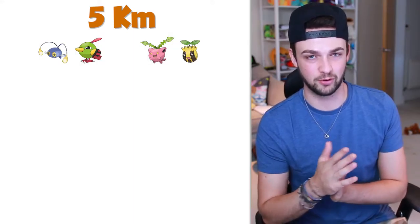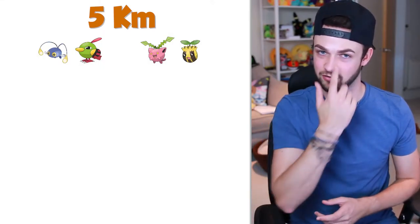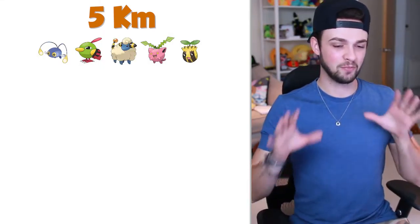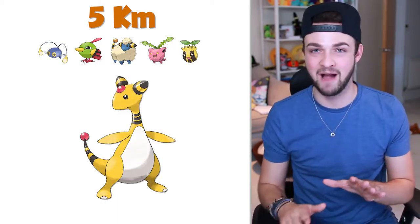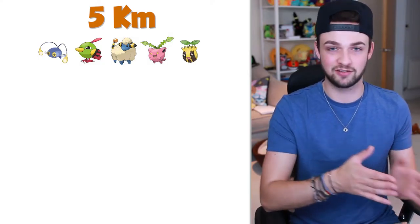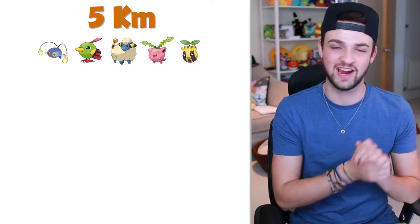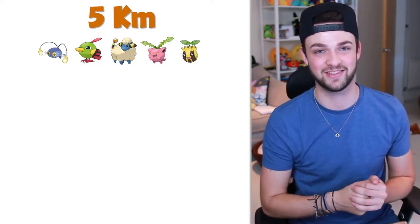Next up we have two grass-type Pokemon: Sunkern and Hoppip — pretty much the Oddish and Bellsprout equivalents for Gen 2. Next up, one of my favourite evolution chains is Mareep, that evolves into Flaaffy, that evolves into Ampharos. I adore Ampharos — it's such an amazing electric Pokemon. I'd probably compare this evolution chain to the Gastly to Gengar or the Abra to Kadabra to Alakazam chain in Gen 1. I'm going to be so excited when they come out of my 5km eggs.